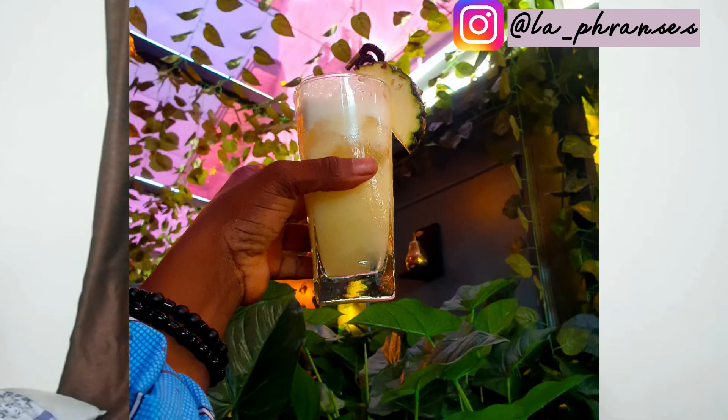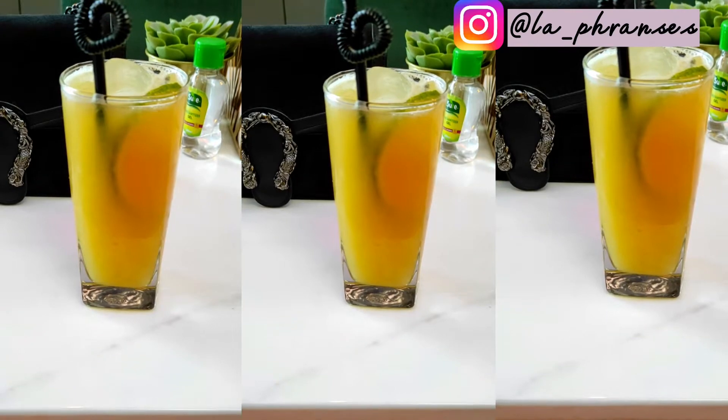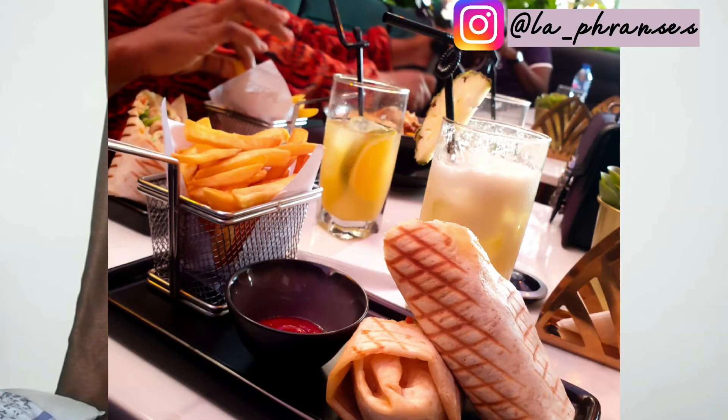We washed everything down with freshly pressed juice — I had pineapple juice, and Precious and her friend had freshly pressed orange juice. That pineapple juice was so good, it was just slapping! The plating was really impressive too — you could take pictures with the plating. I'll leave pictures on the screen; trust me, the presentation was beautiful.